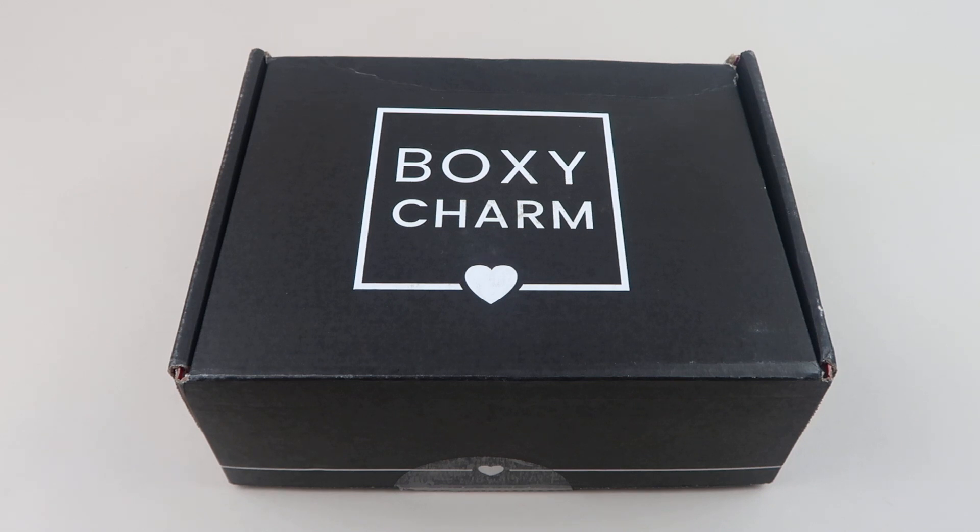If you want to check out spoilers for all the boxes, check the links down below because I'll have links for June spoilers and links for July spoilers. Also, they have BoxyChoice where you can pick a product in your box every month, and they have BoxyPopup where you can buy beauty products at a discount. Lots of good stuff, so check them out. I'm a big fan.